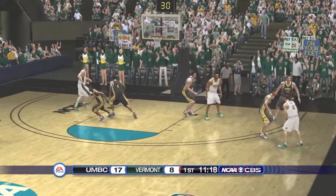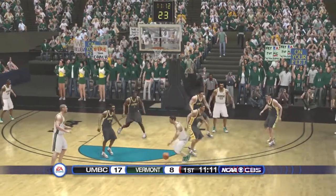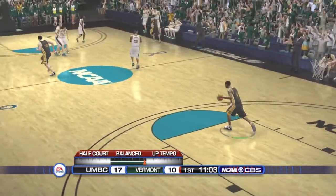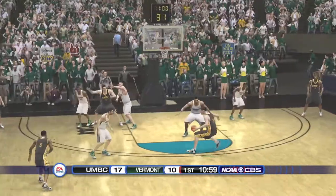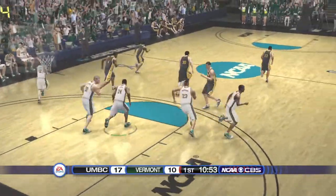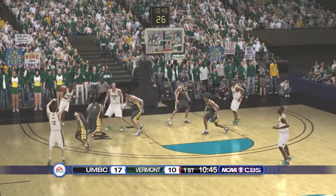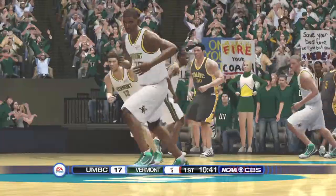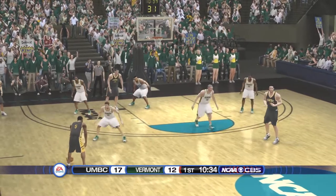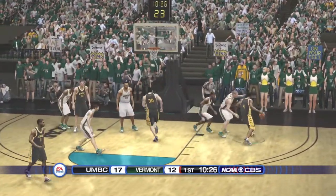Both teams looking to get in a bit of a rhythm here. On the wing. Put a little English on it. The Retrievers are controlling the pace of the game. They're doing a terrific job at playing their game, really making a conscious effort to control the tempo and imposing their will on the opposition. Shot's off. Snatches the rebound. On the left side. Fires the sophomore.